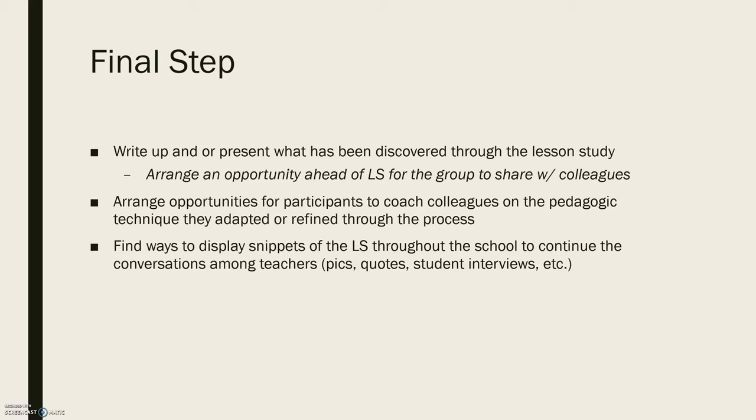It's important that teachers write up and/or present what they have discovered through the lesson study, because this allows the learning to expand beyond just the small group that conducted it. Arranging an opportunity ahead of the lesson study for the group to share with colleagues is helpful. It's also nice to arrange opportunities for participants to coach their colleagues on the pedagogic technique they adapted or refined through the process.